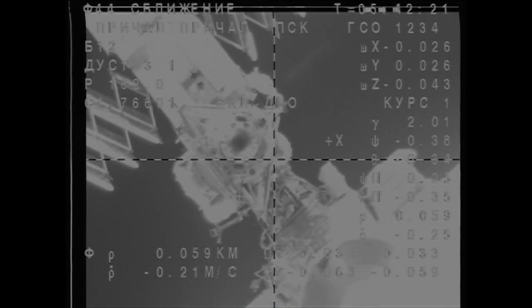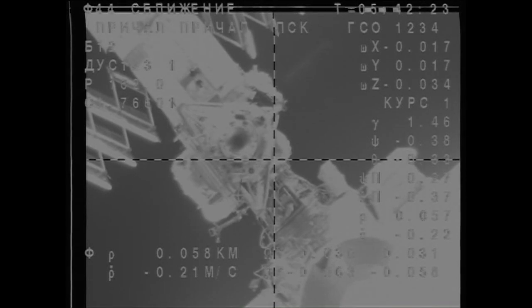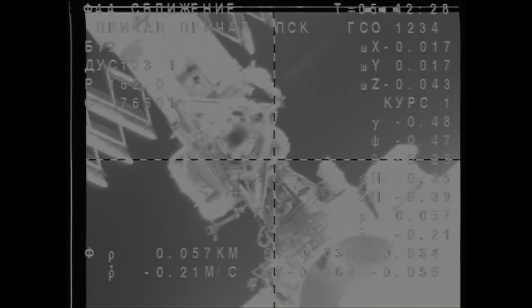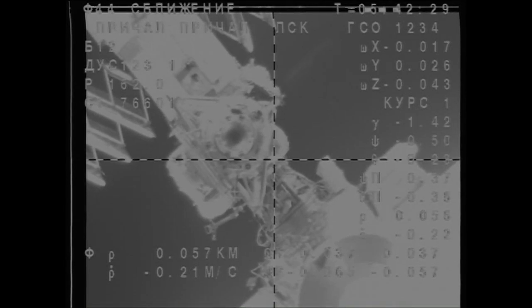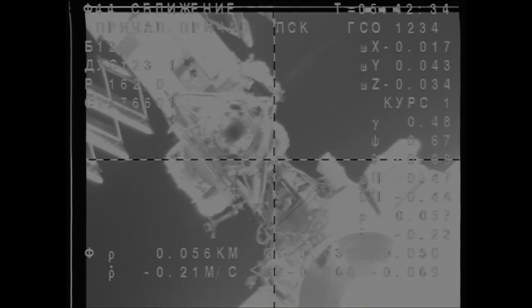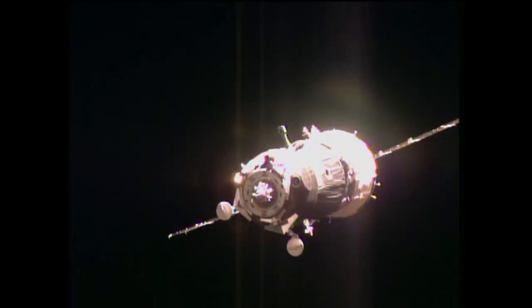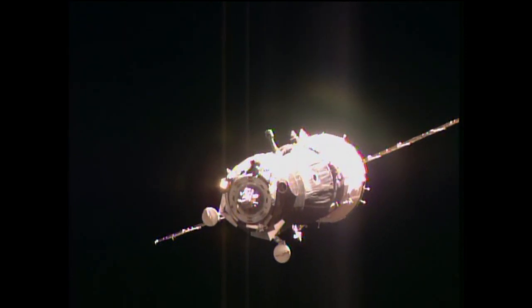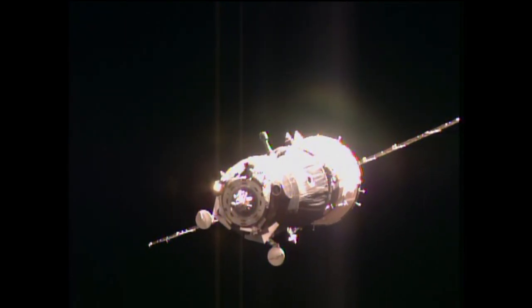Range 60, rate negative 0.28. The target is within one degree, left bottom corner. Closing at about 0.2 meters per second and about 60 meters away from docking.